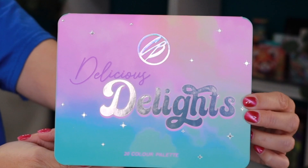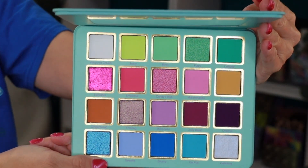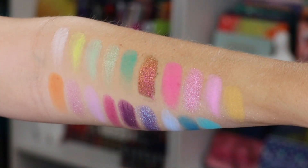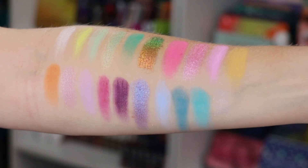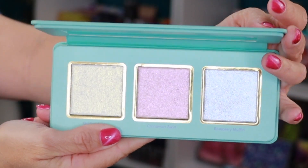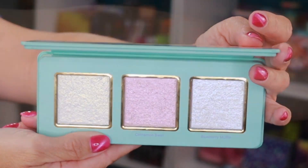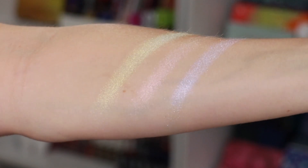This palette right here is the Delicious Delights eyeshadow palette. This beautiful 20-pound palette retails for 33 US dollars. In here you're getting a duochrome, mattes, and shimmers — this palette swatched out really, really well. And in the Frosting Highlighter Trio right here, this palette retails for 21 dollars, and all three of these highlighters are buttery smooth — so good.